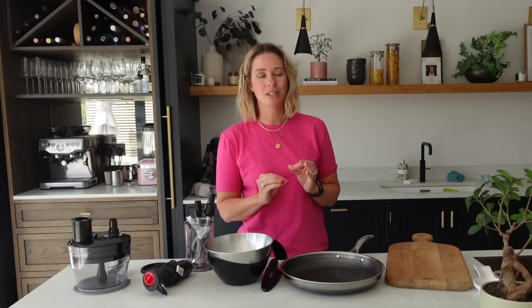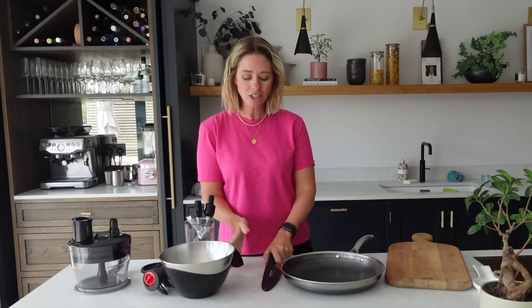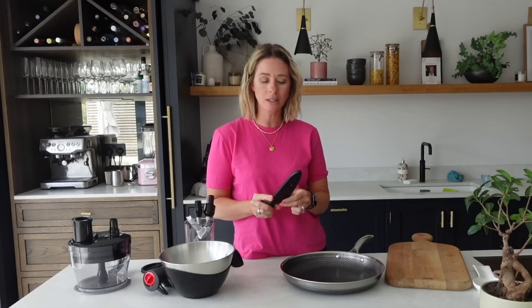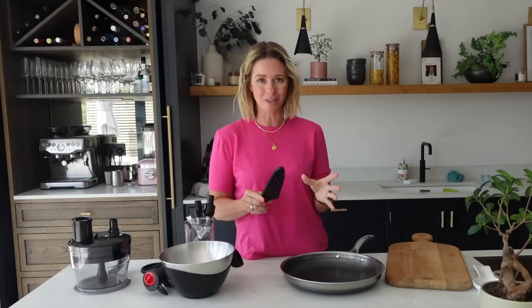Some of these are investment pieces, like this pan and my knife, but once you invest in them and look after them, they are honestly worth their weight in gold. So I'm going to start off with my knife today. This knife is by Flint and Flame. I went to a food festival a few months ago here in Brighton and Flint and Flame had a stall — I wasn't looking to buy a knife, but when I went there and I cut a tomato, which I feel is one of the hardest things to cut with a blunt knife, I was sold immediately.